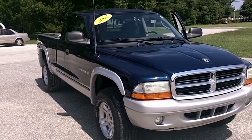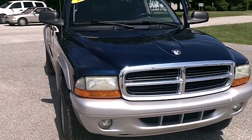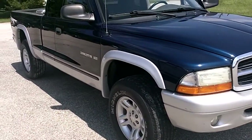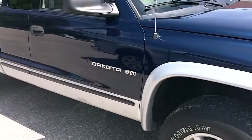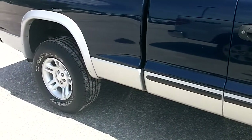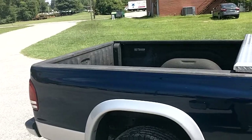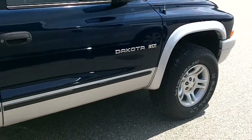Hey, this is Mike. I kind of have a rare truck here. This is a 2002 Dodge Dakota SLT four-wheel drive. The reason why it's rare is because it has like 65,000 miles on it, so it's been really taken care of — it hasn't been driven a whole lot. I just kind of want to show you some of the features it has.